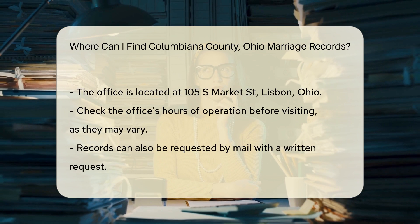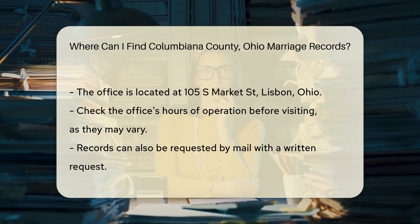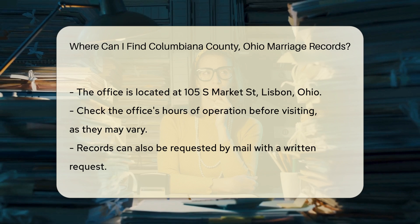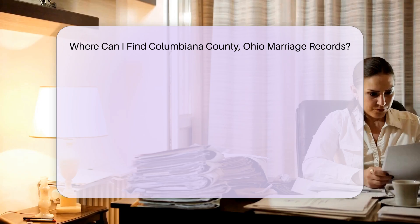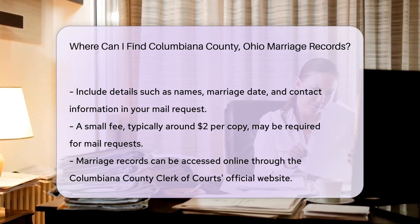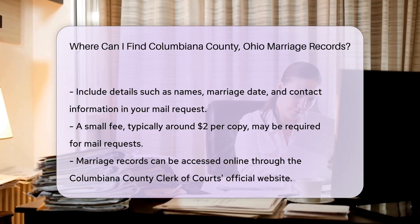If you prefer to request records by mail, you can send a written request to the clerk's office. Include details such as the names of the individuals, the date of the marriage, and your contact information. There may be a small fee for this service, so be sure to include payment, usually around $2 per copy.